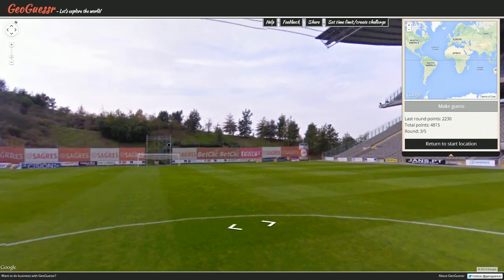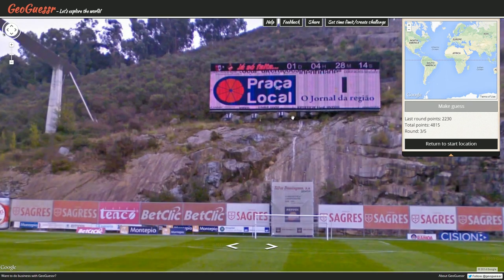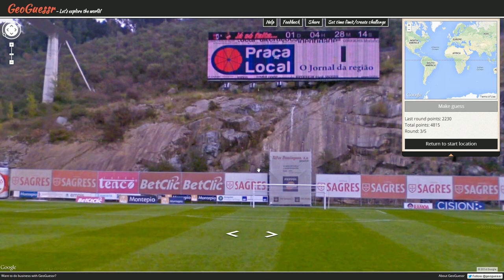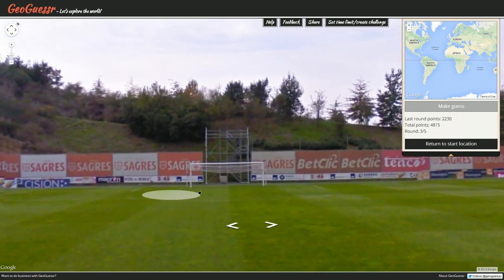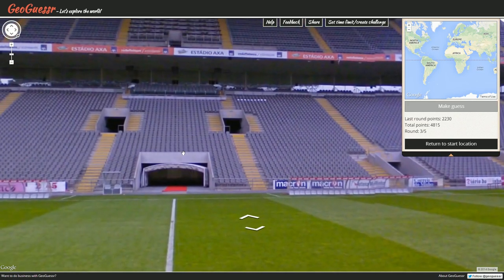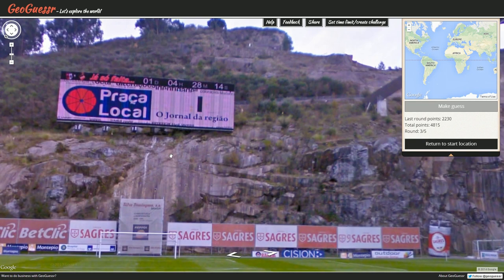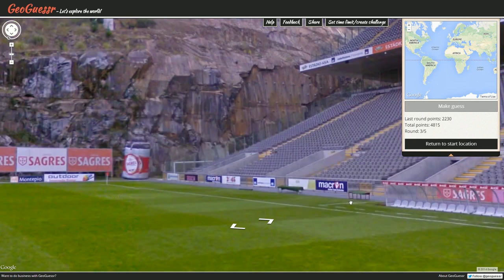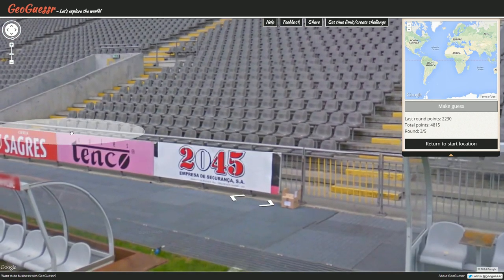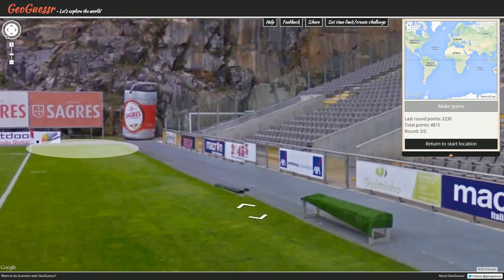Okay, where are we this time? I believe this to once again be Brazil based on what I'm seeing here — or maybe not. I'm still puzzling over why that earlier image had a dot-hr domain. Let's look around and see if we can find some useful websites or signs.